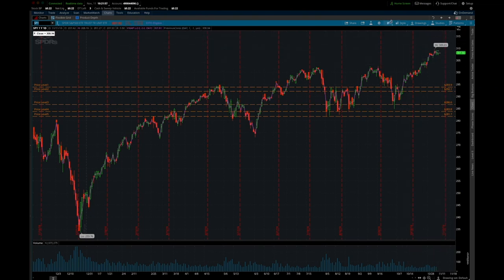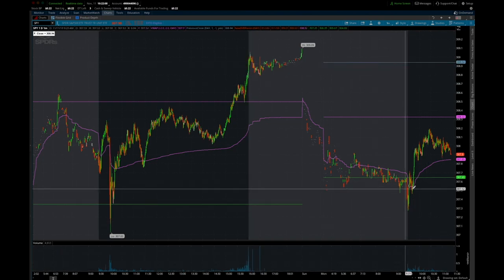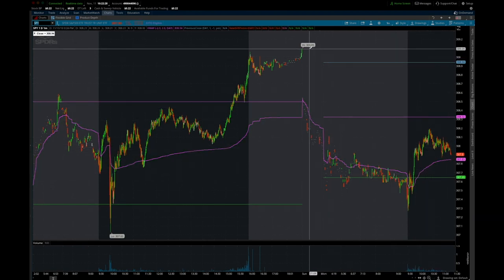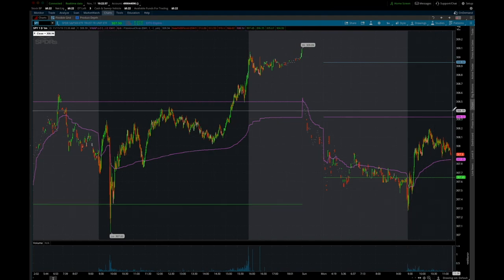Even though SPY is gapping down very big — when you look at the charts on a one-day, one-minute, you can see previous close here and then way gap down here. But usually what happens on these days — and Brian talked about it in his webinar with Austin — when you get these big gap-down days, you see a market that supports and then just starts to grind back. So it's really difficult to short anything on these days because the SPY will tend to grind back.